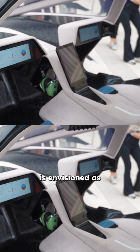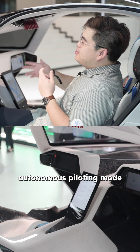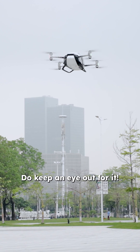The fully electric X2 is envisioned as a green urban transport for short distance travel needs within a city. Equipped with autonomous piloting mode, you don't even have to be a professional pilot to operate it. Xpeng Aero's flying car will be introduced to the market soon — do keep an eye out for it!